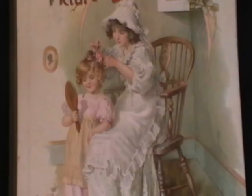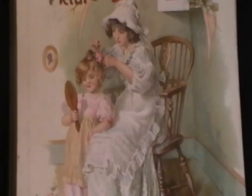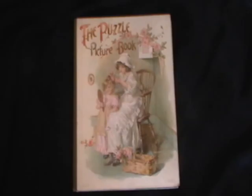Hi, I'm Catherine Wikes from The Little Bookstore. The book that I have to show you today was published in 1900 by Ernest Nister of London, and it's called The Puzzle Picture Book.